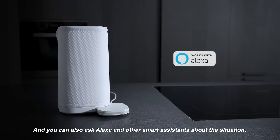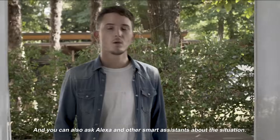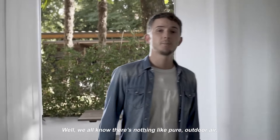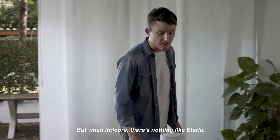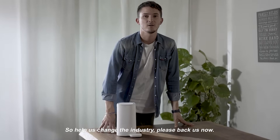You can also ask Alexa and other smart assistants about the situation. We all know there's nothing like pure outdoor air, but when indoors, there's nothing like Aetheria. So help us change the industry — please back us now. Thank you.